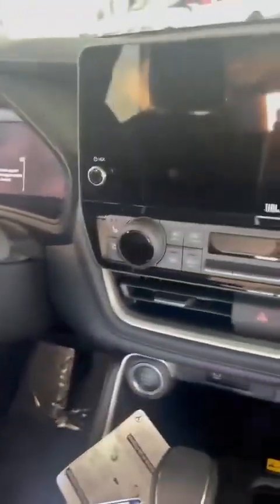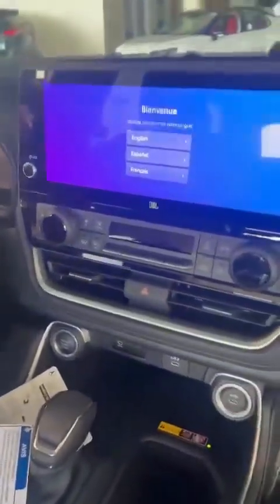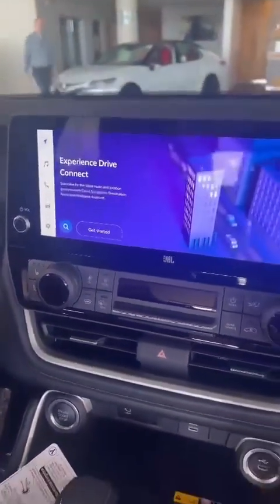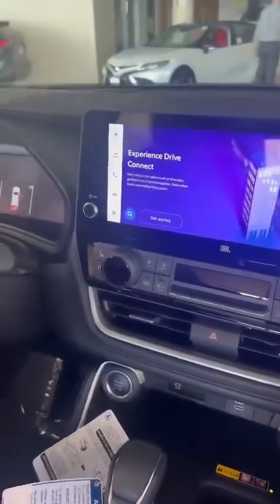It's also got a panoramic sunroof. This also comes with a panoramic view camera, and this is how the screen looks. It also comes with JBL speakers and a blind spot monitor as well.